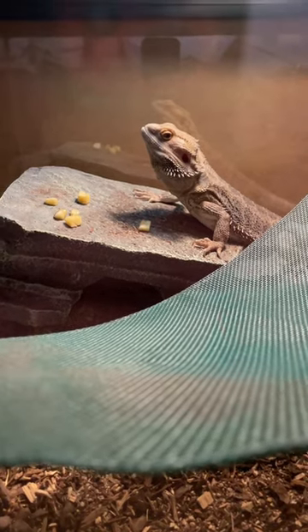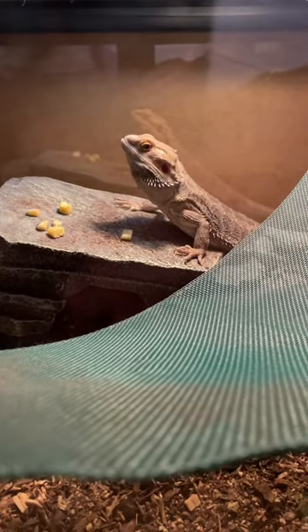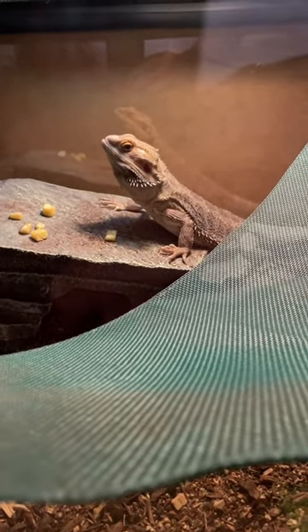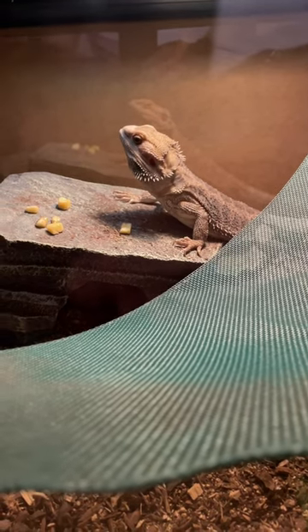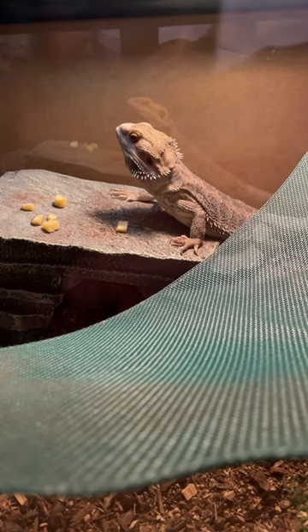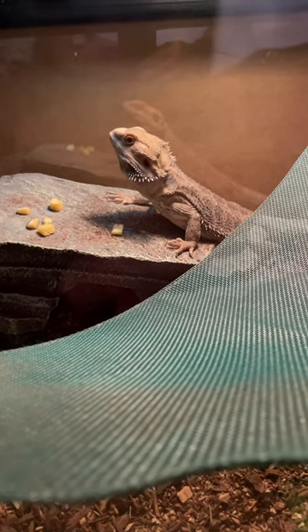What's up guys, reptile do 2004 here. I was just thinking I should probably address this — if your bearded dragon happens to have any types of problems pooping or going to the bathroom, a really good solution is to simply put it in some warm water and massage its belly.